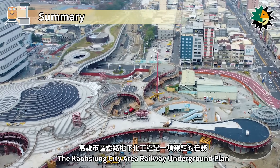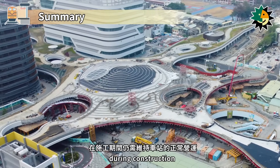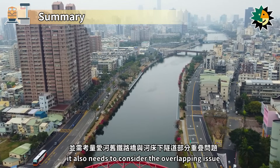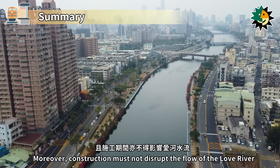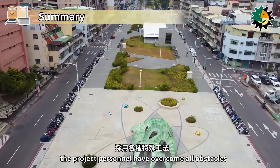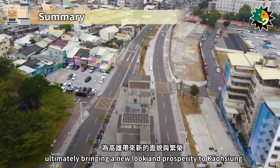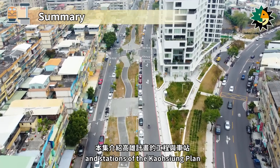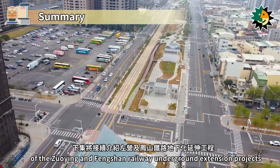The Kaohsiung City Area Railway Underground Plan is a formidable task, especially the Kaohsiung Station Underground Project, which requires maintaining normal station operations during construction. For the Love River Segment Tunnel Project, besides ensuring smooth train passage, it also needed to address the overlapping issue between the old Love River Railway Bridge and the tunnel under the riverbed, while not disrupting the flow of the Love River. With their rich experience, project personnel overcame all obstacles by adopting various special construction methods, ultimately bringing a new look and prosperity to Kaohsiung. In the next episode, we will continue with the discussion of the Zuoing and Fongshan Railway Underground Extension projects.